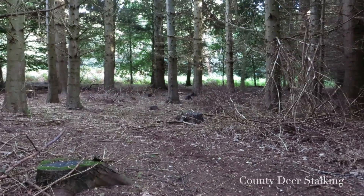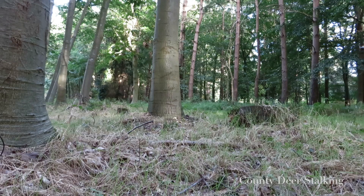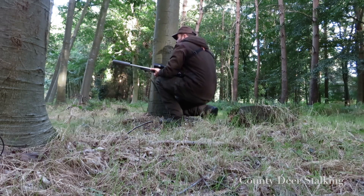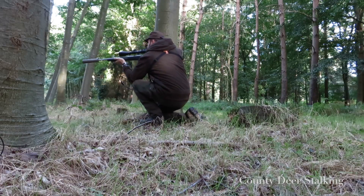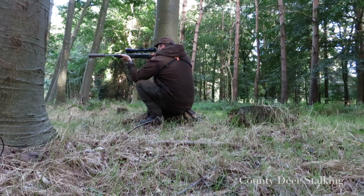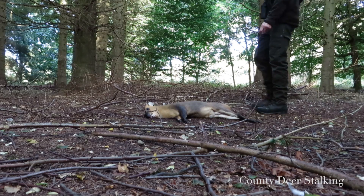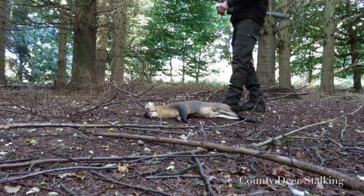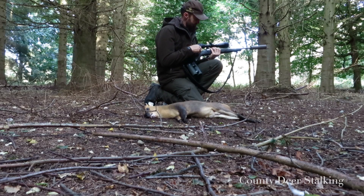With this part of the world being renowned for high numbers of muntjac, it's to this diminutive little deer that I turn my attentions, and it's within just a few minutes that I spot my first animal. With no shooting sticks to hand I resort to a kneeling shot to dispatch the first of four muntjac. A quick eye blink test and then the animal is bled to preserve the venison.